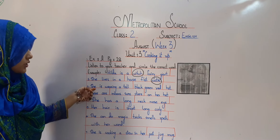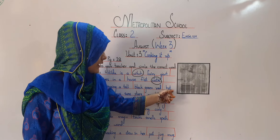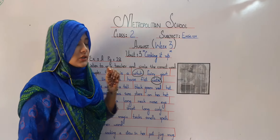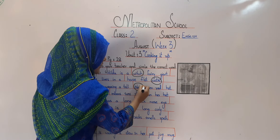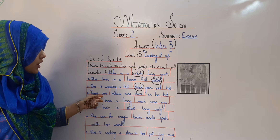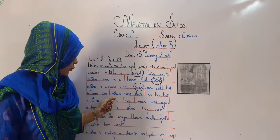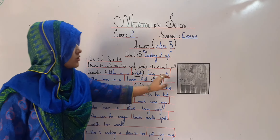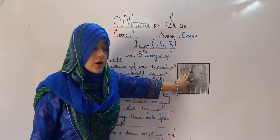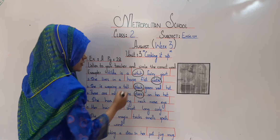Second one is: she is wearing a tall black hat, green hat, or a red hat. Tell me, my dear students, what is the color of her hat? She is wearing a black hat. The next one is: there are moons, suns, or stars on her head. Among these, what is on her head? These are stars, so there are stars on her head.